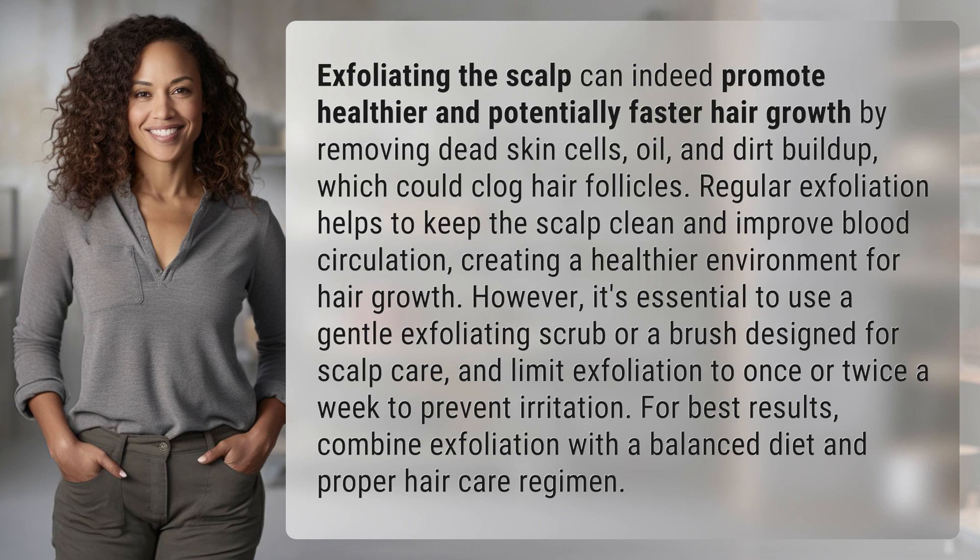Exfoliating the scalp can indeed promote healthier and potentially faster hair growth by removing dead skin cells, oil, and dirt buildup, which could clog hair follicles.